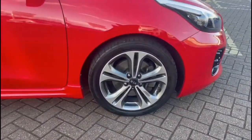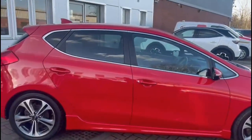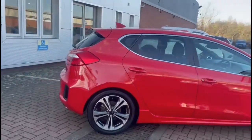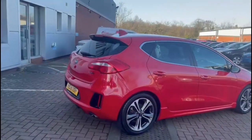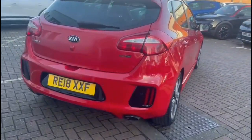It features stylish 17-inch alloy wheels, colour-coded mirrors and colour-coded door handles. There's a rear spoiler with integrated LED brake light, a reversing camera, and a spacious boot with a 60-40 split-folding rear seat and tow fixing points.